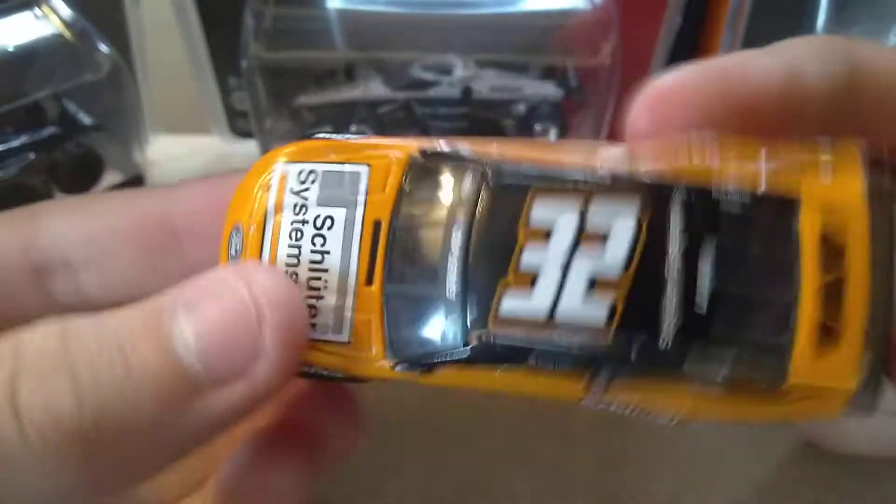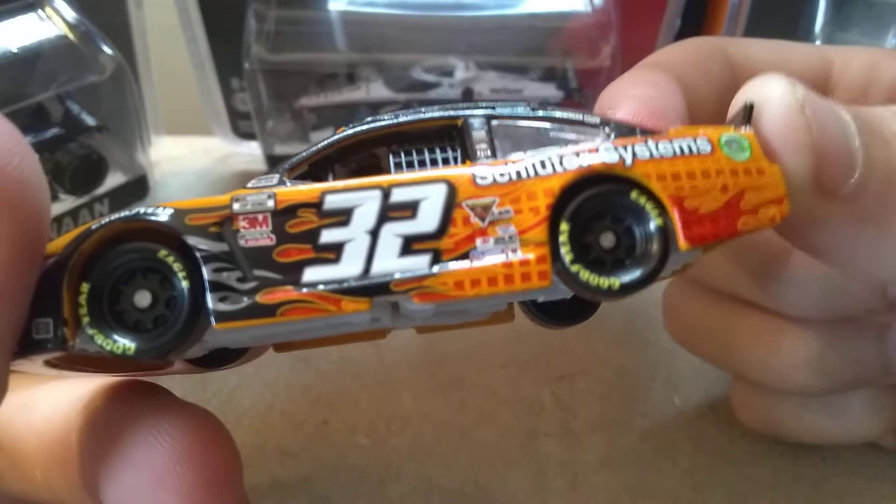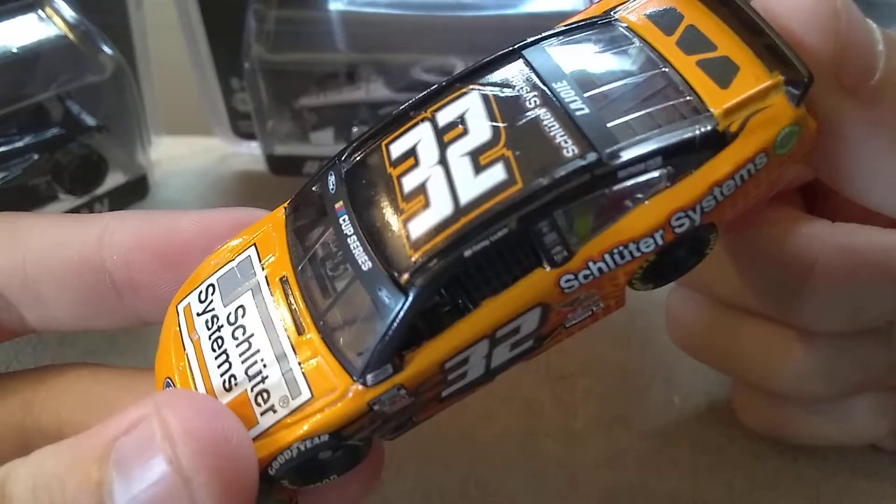The scheme gets a ten out of ten but the diecast gets a two out of ten. And honestly if you can pick this up then pick it up, but yeah they need to hire someone for bag check.